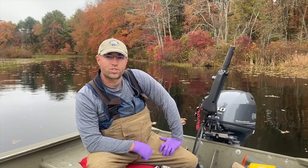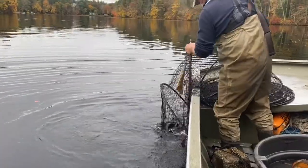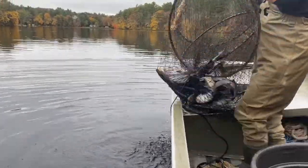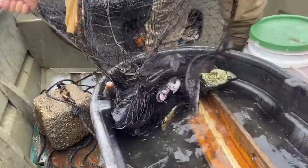Good morning, everybody. My name is Chris McDowell. I'm one of the fisheries biologists with DEEP's fisheries division. We're out here on Hopeville Pond doing some hoop netting for channel catfish to get a population estimate of that species.